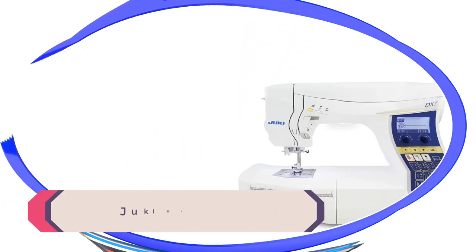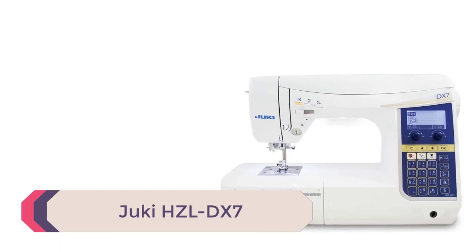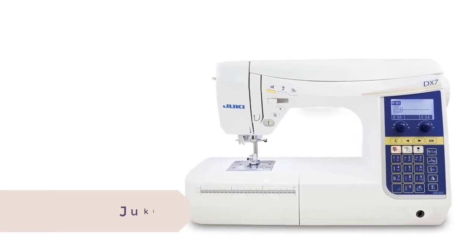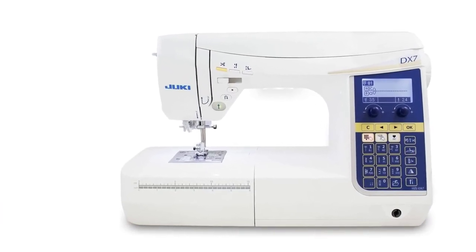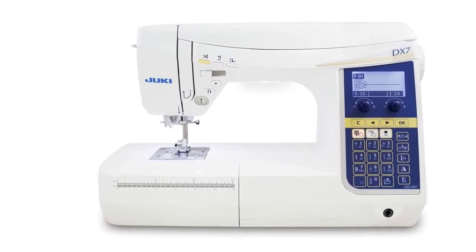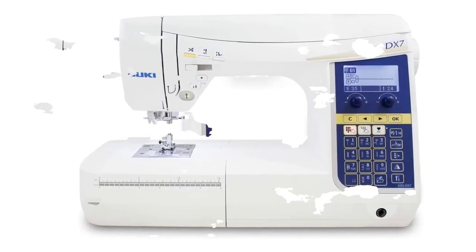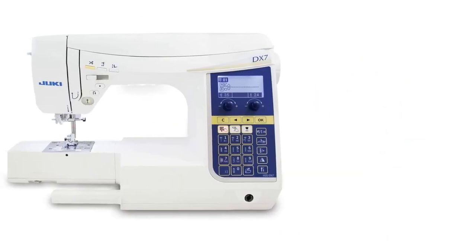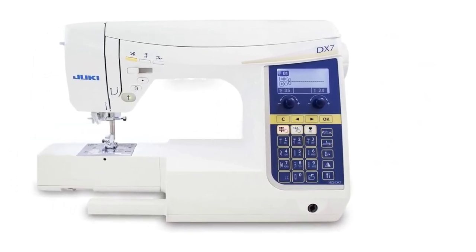Number 5: Juki HZLDX7. Another fabulous Juki machine for our list, the HZLDX7 has hundreds of stitches to choose from and four different fonts. This is an at-home sewing machine that incorporates Juki's industrial mechanics to create superior results for your projects. This machine has a lot of unique features — let's check them out together.